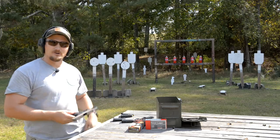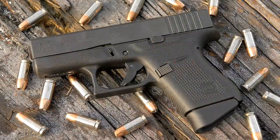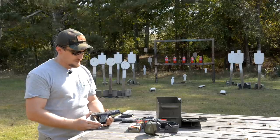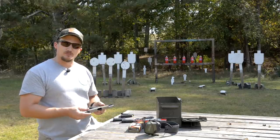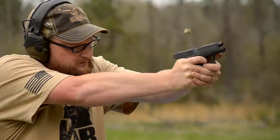We're back out here on the range talking about the Glock 43 again. We've already done two videos on it, but we've got a pretty special treat today. I contacted Robar out in Phoenix, Arizona and sent my original Glock 43 off to them to have pretty much the full treatment done, and that's kind of what we're showing off today.